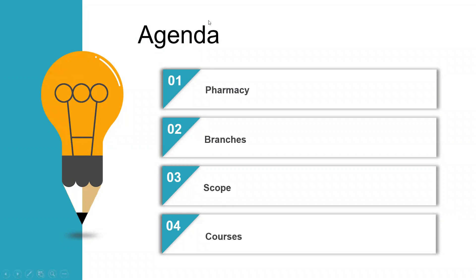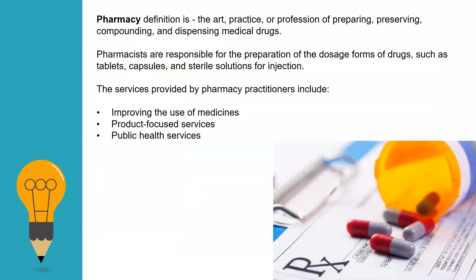So let's get started. Pharmacy is a study or practice of extracting the medicine or drug from different resources. It can be a plant resource, any natural resource, or any chemical resource. Then the compounding of the drug, the testing and research and development, and then the preserving and dispensing of the medicine. This complete procedure is what you study in pharmacy.